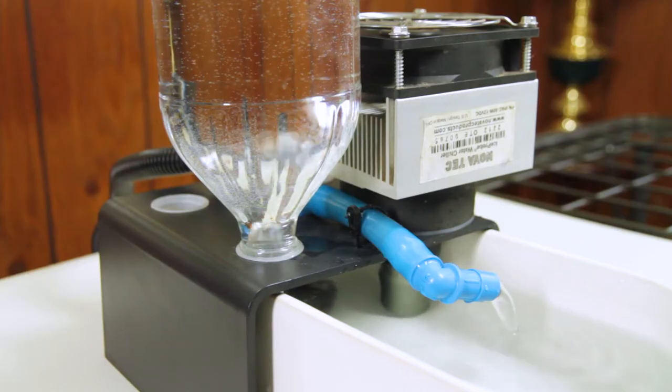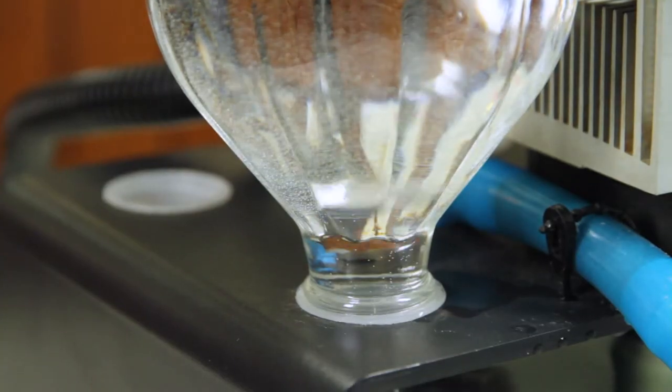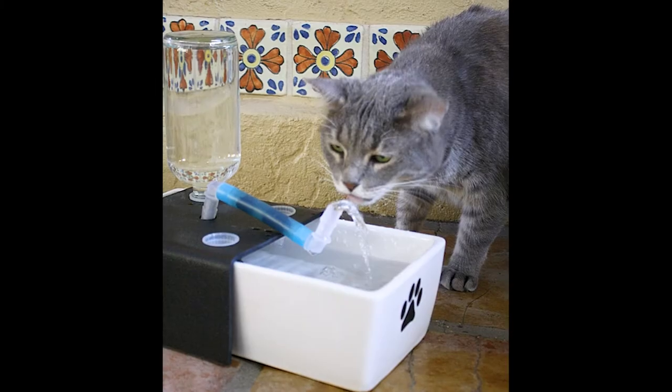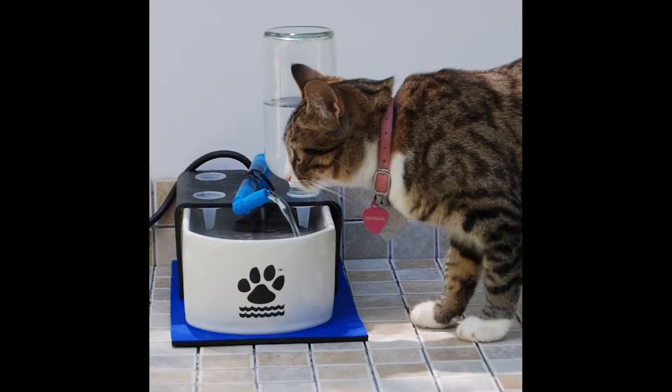Because of the refill bottle they can see how much more water their cat is drinking. When they see that the consumption of water has doubled or tripled or quadrupled, that was the whole goal of getting a Glacier Point Fountain. When it comes to kidney disease, the prevention is water and the cure is water.